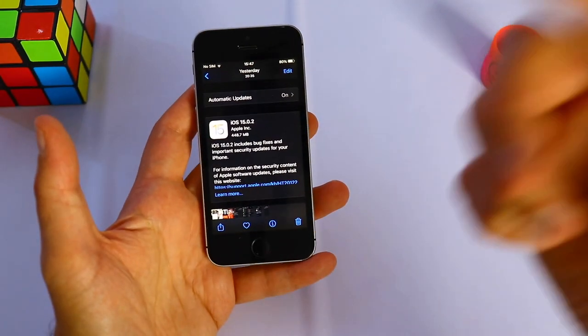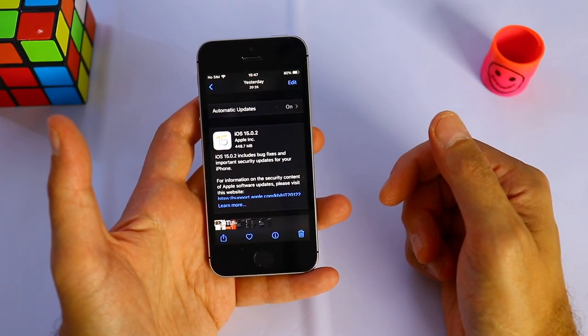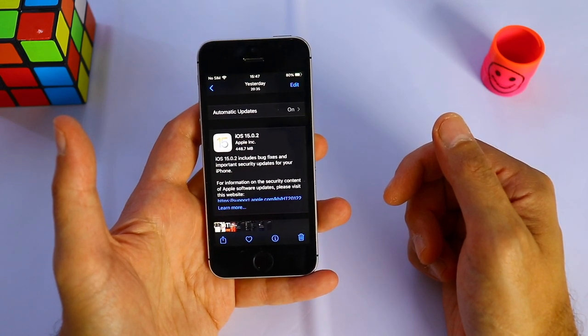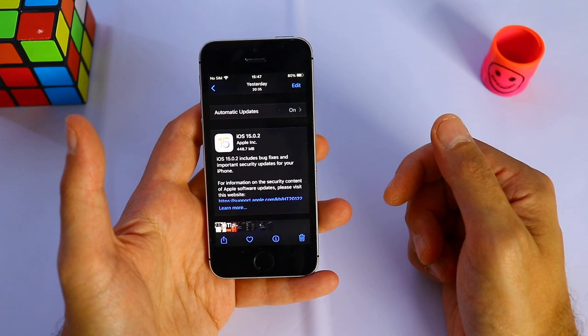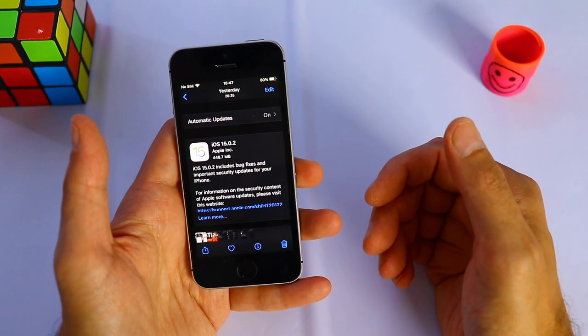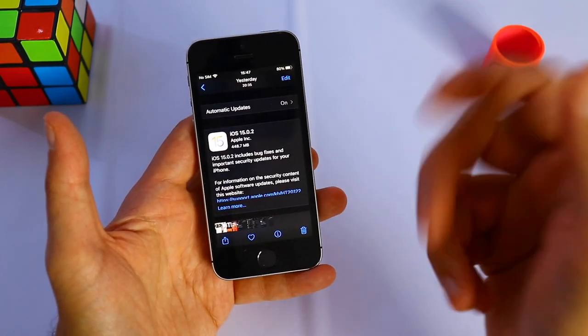Let me know if you had any issues on your iPhone SE first generation. This is the oldest iPhone running iOS 15, which is very interesting to see how your iPhone SE is doing. Let me know in the comments down below — how is your iPhone SE first generation, iPhone 6s, if you have a 7, 8, and so on.